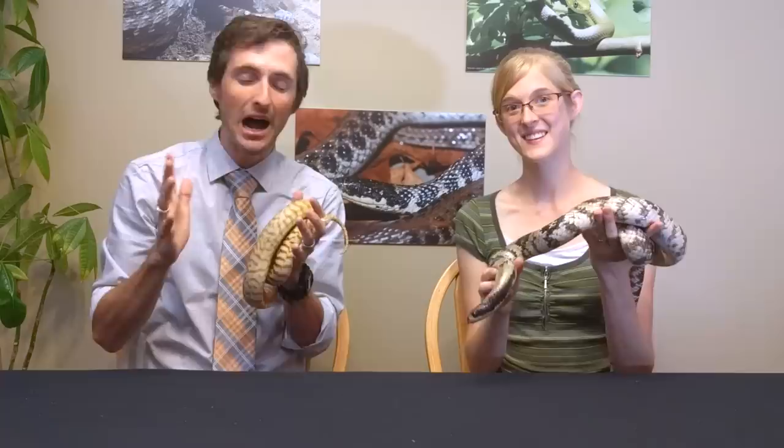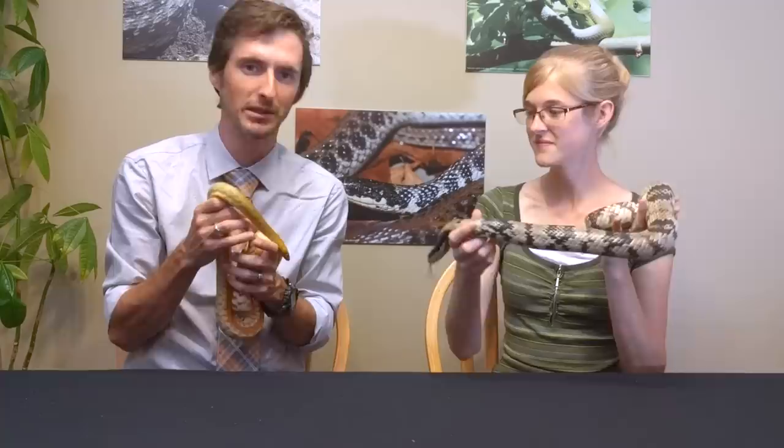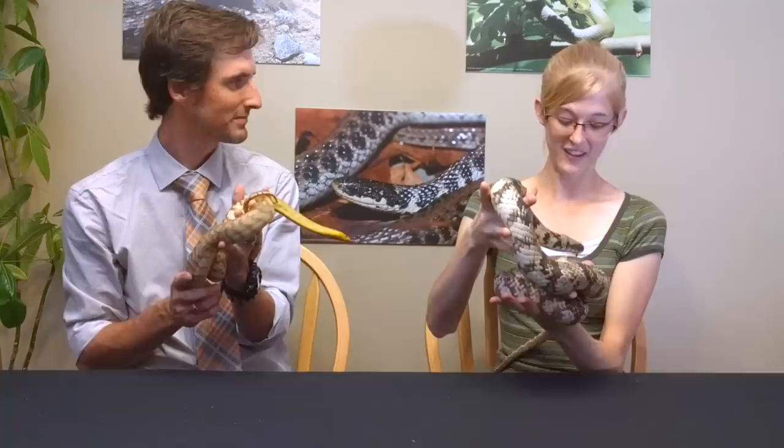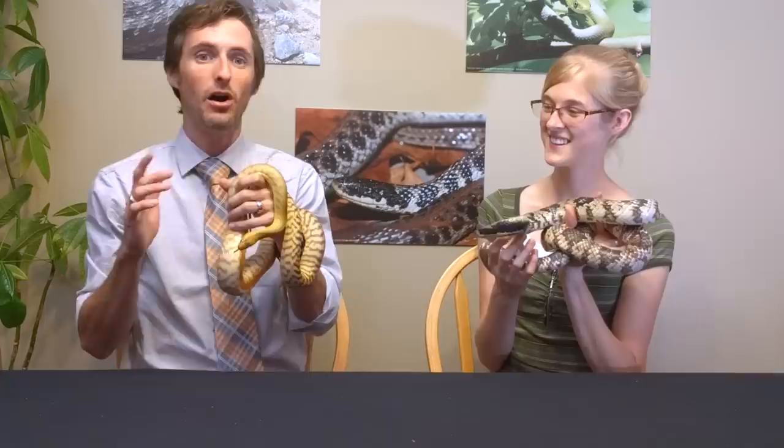I love snakes for lots of reasons — they're beautiful, mysterious, misunderstood, and often fairly low-maintenance pets, which is really pleasant. They're fun to handle, fun to watch, and fun to interact with. You learn a lot just by watching a snake behave in the wild, but having one in captivity as a pet is just incredible, and there's always something more to learn about them.